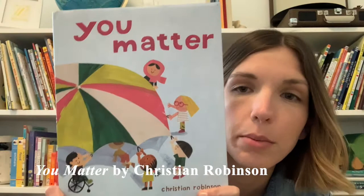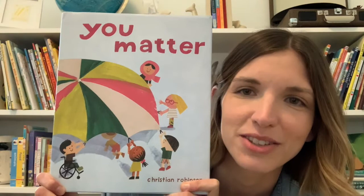Today we're going to be reading a story called You Matter. If you've joined me for Wee Wednesday before, you may know that when I read a new book I like to take a look at the cover to see if I can find out some things about the story before I read. Let's take a look at this cover together.